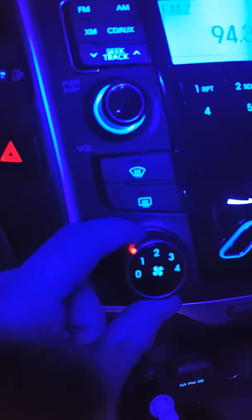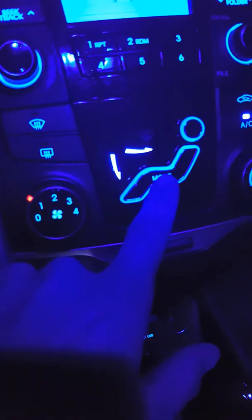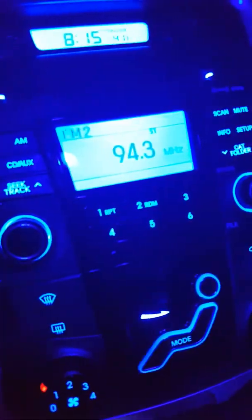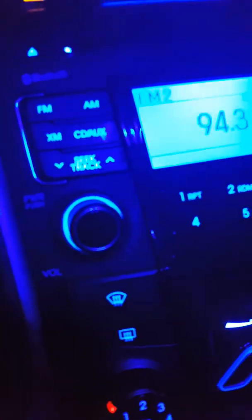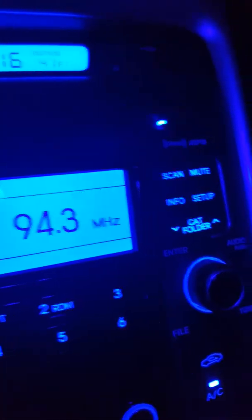Your AUX, iPod, USB. Temperature, temperature, temperature — controls for different speeds and different zones. Your presets 1, 2, 3, 4, 5, and 6. Auxiliary. XM is Bluetooth compatible — yep, Bluetooth compatible. XM, MP3. Disc — no disc.